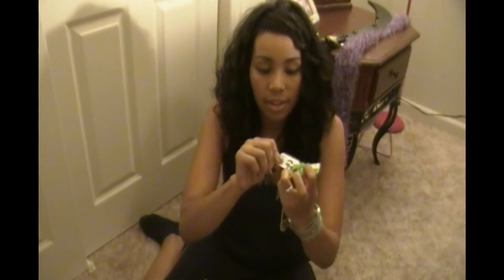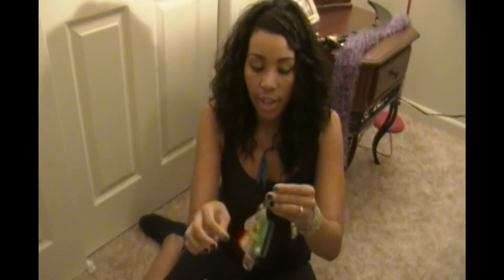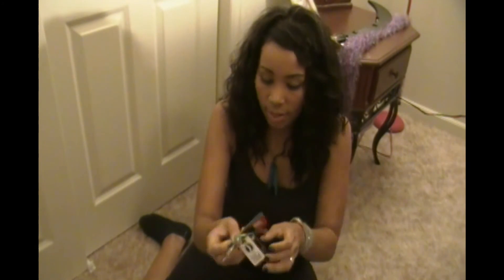My Bluetooth headset. I obviously don't use this often - I didn't even know it was in here. My keys with my mini club discount cards on here. And my friend gave me this who lives in Las Vegas - it said Las Vegas on it too, but that came off.